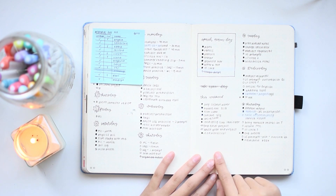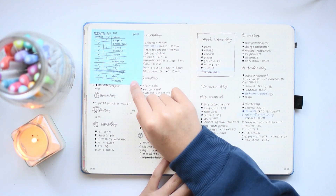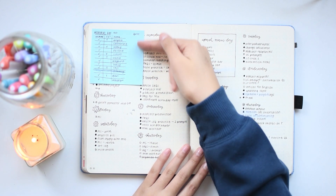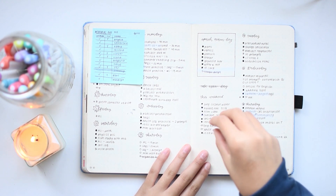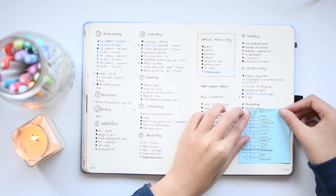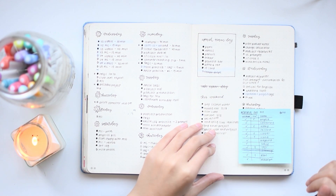One new trick I developed in 2019 was using a post-it note for a task that moves throughout the days — like a really big project where it has a list of multiple tasks that I need to check off but I don't think can be finished in one day. That way I can just peel off the post-it note and move it to whatever day I'm currently at, so I can keep checking off those tasks without having to recopy every single item on the list.